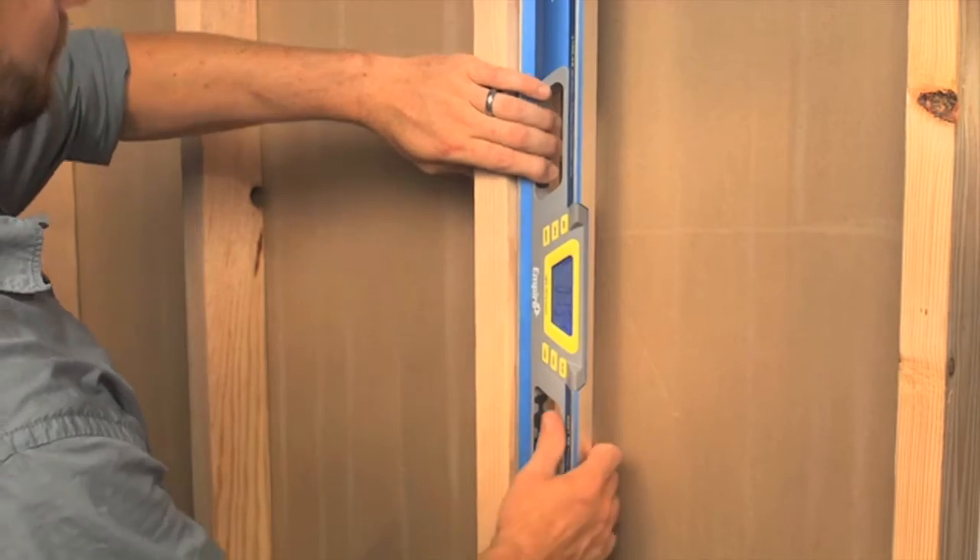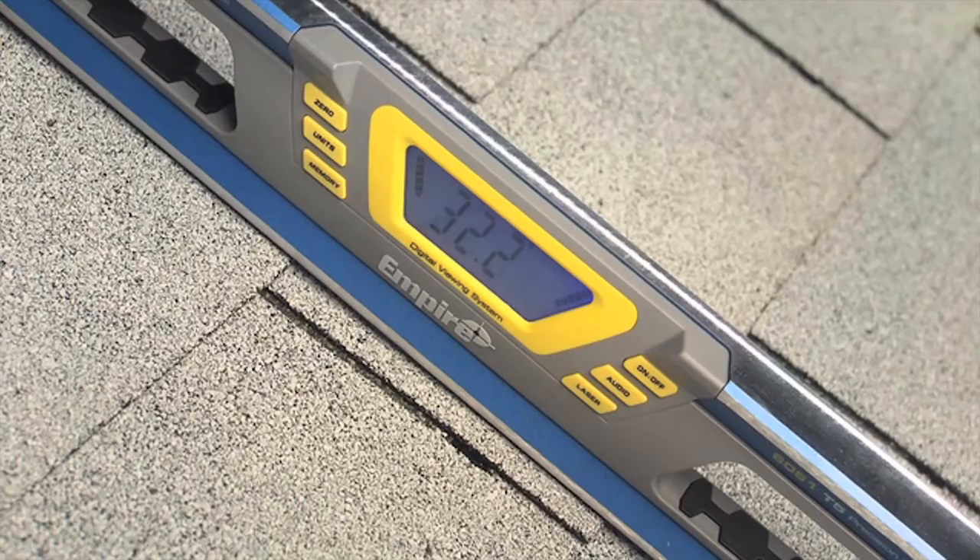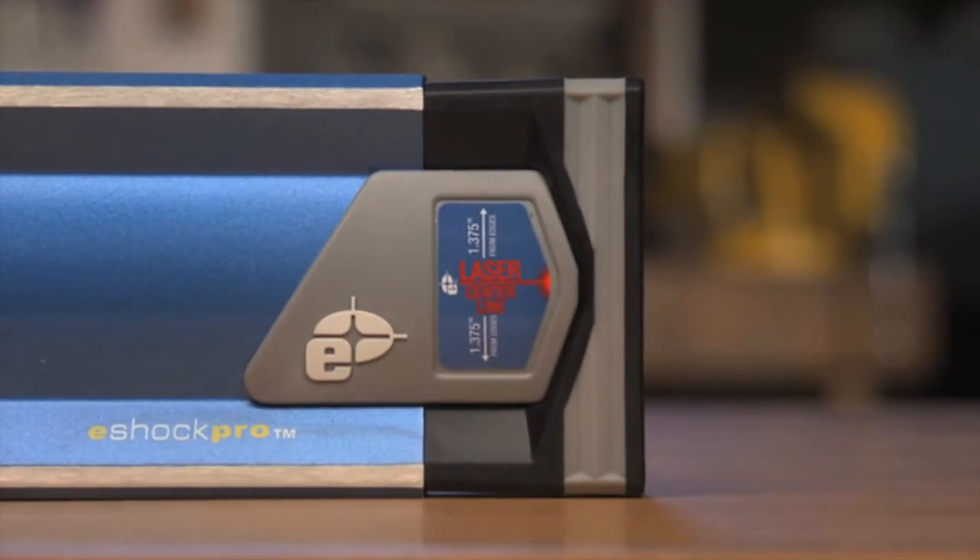Empire delivers durability with 6061 aircraft quality aluminum that makes the chassis virtually unbendable. And the e-shock absorbing system will protect your investment on the job site.